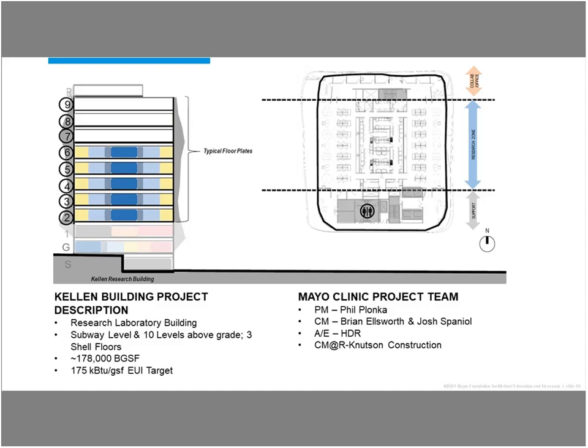As you can see by the graphic on the left, the Kellan building will have 10 floors and a mechanical penthouse above grade, with a subway level for underground connections to adjacent laboratory buildings for use during our mild winters. This project is also constructing three floors that will be shelled space to be fit out for future lab functions. On the right, you'll see a typical laboratory floor plate with three zones: a research zone in the middle with both wet and dry laboratory functions, equipment space, and lab support space; a support zone on the south side for the vertical conveyances, mechanical and electrical risers; and an office and collaborative zone on the north side of each floor. The research zone is built symmetrically around a center core, within which are the highest levels of energy use and also of safety risk.